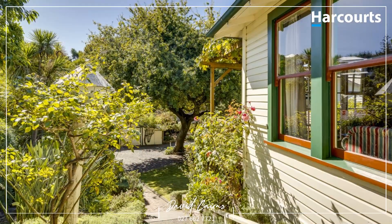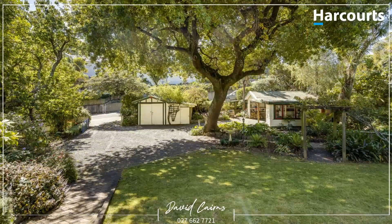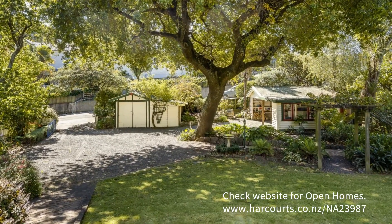With a five to ten minute walk to town, top schools close by and located to catch the sun, this home really does warrant your inspection today.